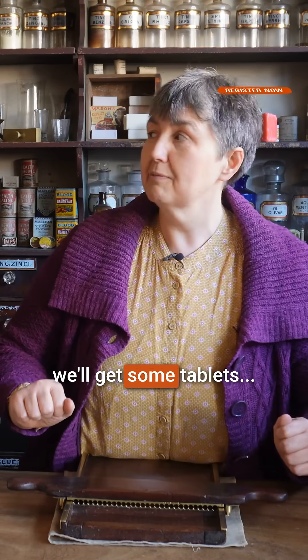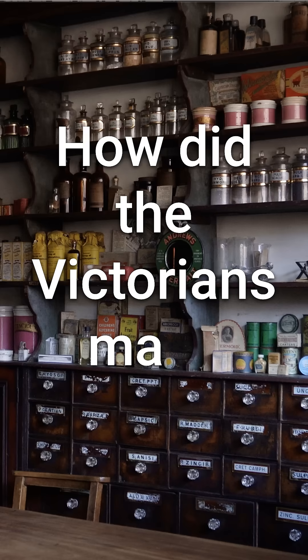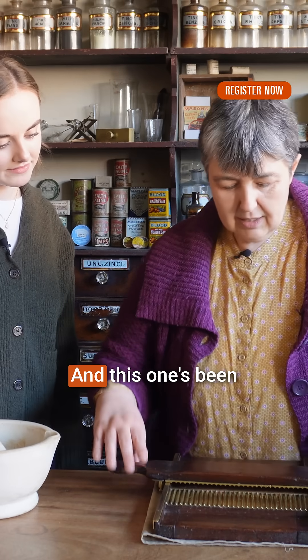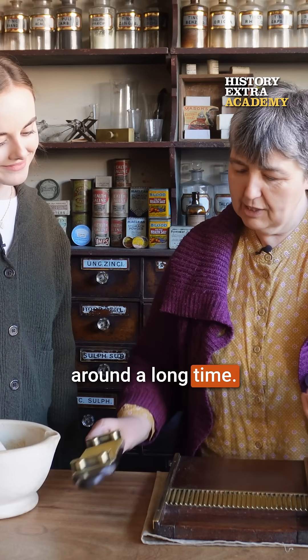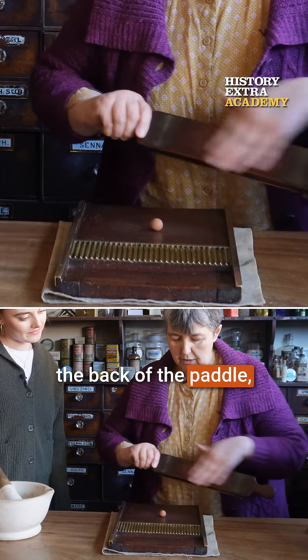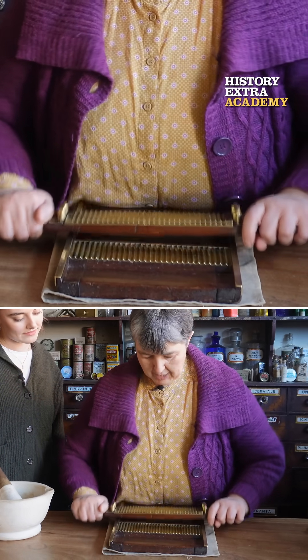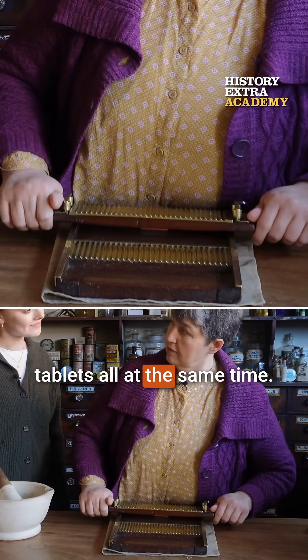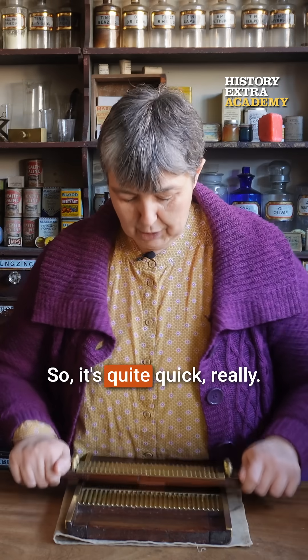Let me wiggle and hopefully I can get some tablets. I need a special machine like this one, and this one's been around a long time. So basically we make with the back of the paddle a long sausage like this, and if we made that sausage that long we'd make 30 tablets all at the same time. So it's quite quick really.